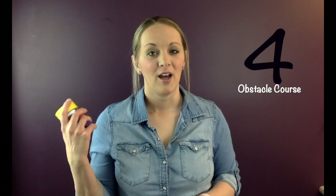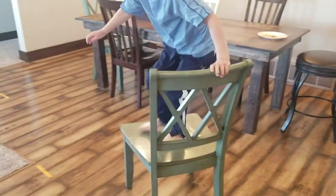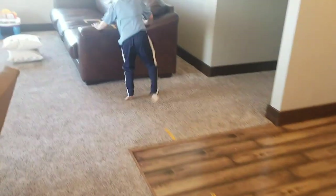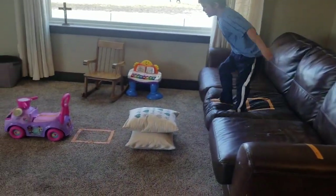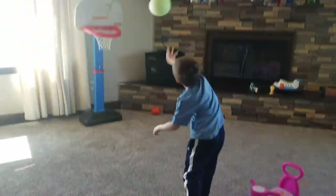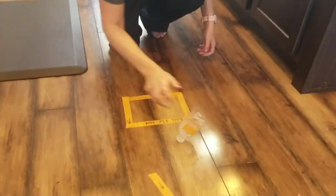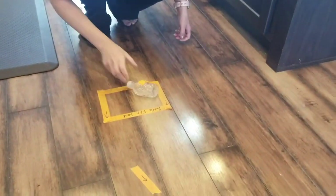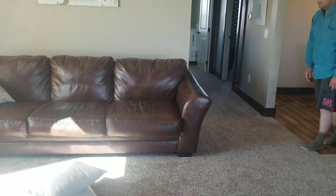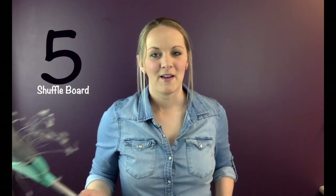Number four: create an obstacle course. These can be as simple or elaborate as you wish — use tape to signify a starting point, an end point, and different directions to move through the house. Kids have a lot of fun both creating and completing the course, and parents and adults can join in the challenge too. You could also use a swiffer or a broom to create a shuffleboard or four-square game.